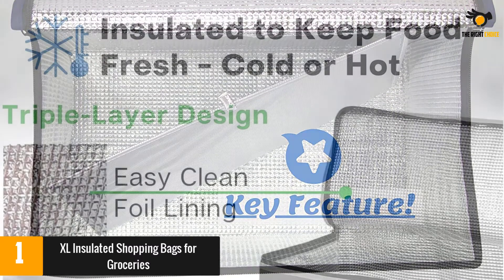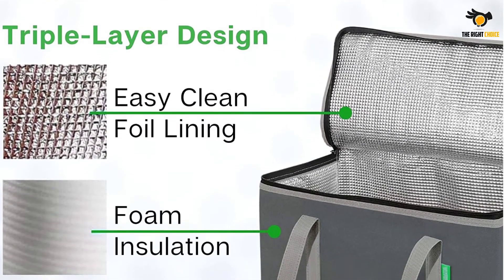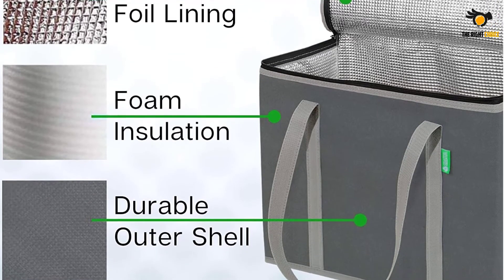A handful of reviewers complained about the fabric's quality, saying it tears. Meanwhile, many reviewers were impressed with these bags' large size and good insulation. They also liked that they are easy to store.